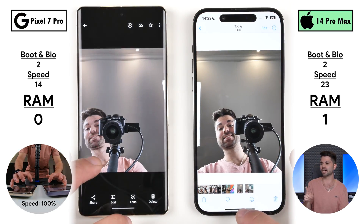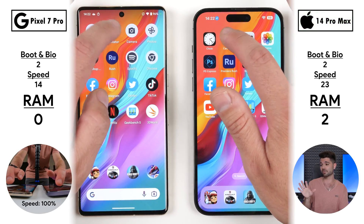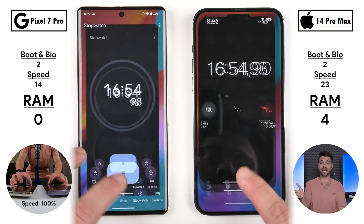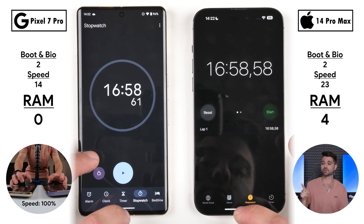Where the Pixel really falls behind is system apps — it killed all of them. Even with battery set to unrestricted, it cleared the calculation within Calculator and had to reopen the Clock app, though it still kept the timer running in the background at around 17 minutes.